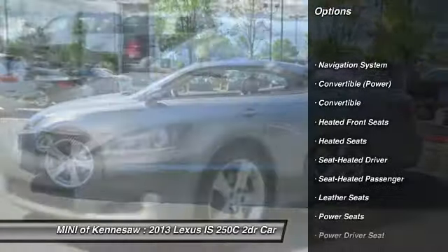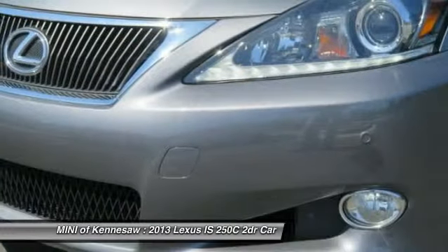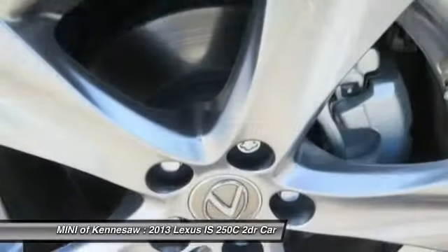Heated seats, traction control, anti-lock braking system, navigation system, power passenger seat, CD changer, home link garage door opener.